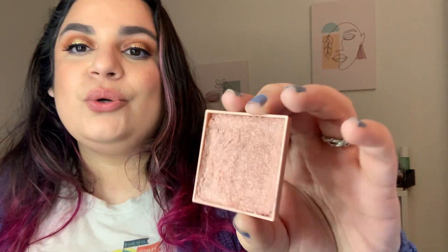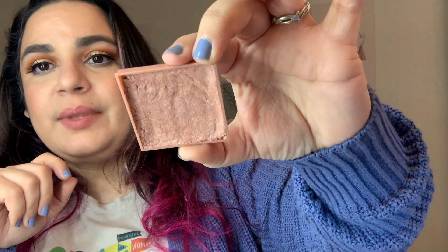Benefit Rockateur went from 8.3 to 6.1, because I finally decided to repress it. I took out the little silicone grate that was in there — so this is just product and the pan now. I've been trying to use this almost every time I do my makeup, alternating between this one and another one. That one is going.